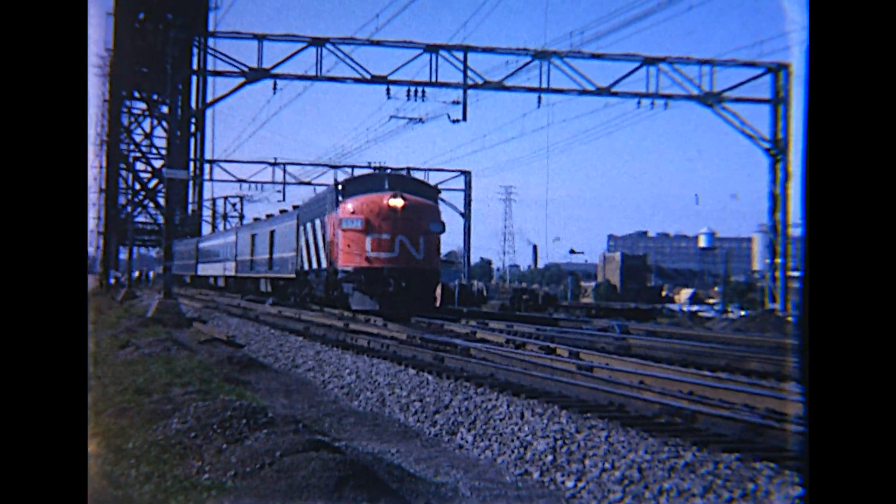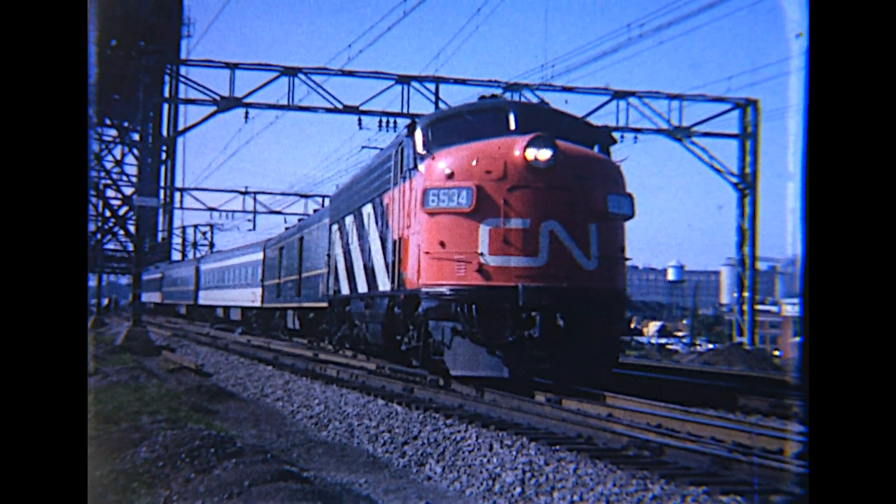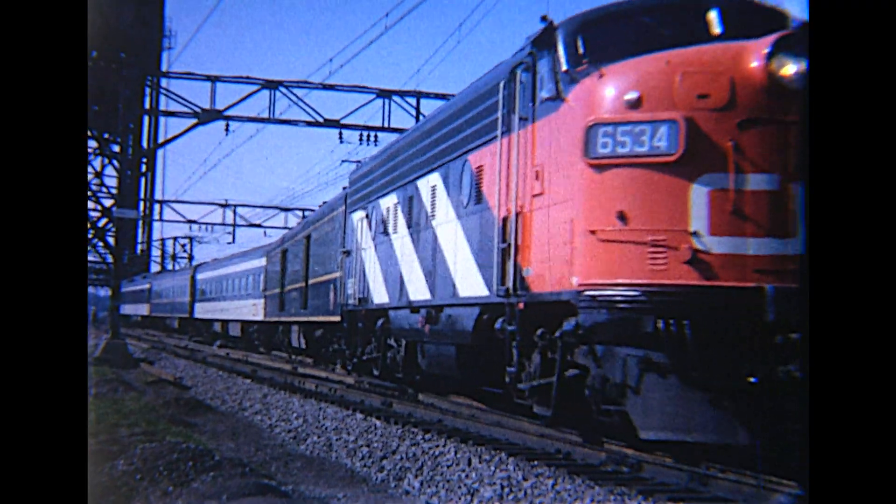Montreal, under wires. Paul Blake was on the south side of Central Station to shoot this Canadian National train coming through the crossover, November 5th.